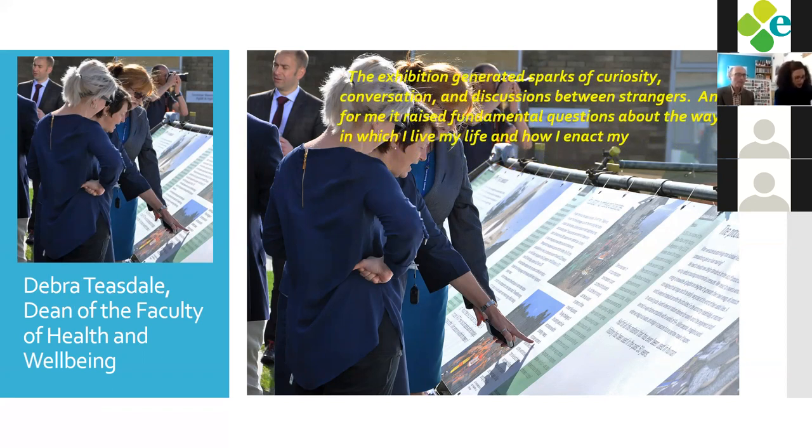Deborah Teasdale wrote: 'Within the competing demands of daily life, the impact of visual imagery to jolt individuals out of their comfort zone should never be underestimated. The physical presence of the Whole Earth exhibition, overtaking large unoccupied green spaces, provided a point at which to stop — a pause for hundreds of people within our community. As I explored Whole Earth I felt as if I was submerged in a small oasis of quiet. The exhibition generated sparks of curiosity, conversation and discussions between strangers, and for me it raised fundamental questions about the way in which I live my life and how I enact my role.'